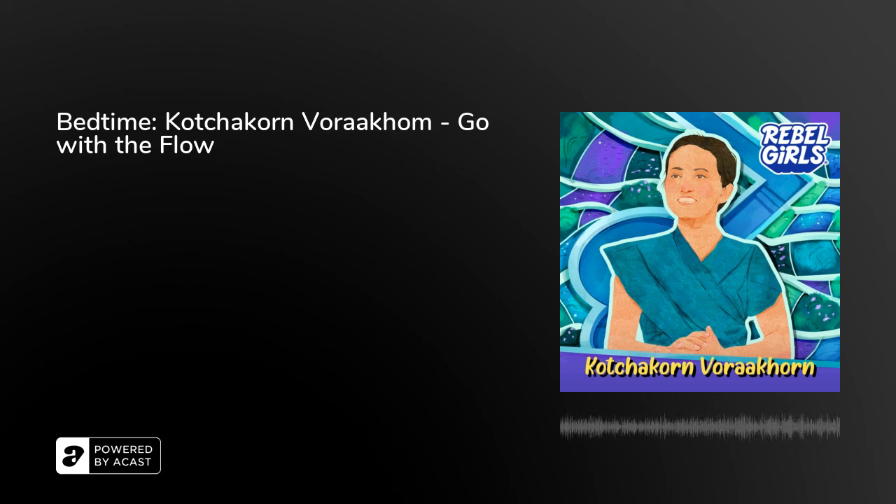It looks like you're just in time for the rain. Can you hear it? The clouds have gathered together in a soft blanket overhead, letting go of all the water they have stored. Just relax as you listen to their gentle pitter-patter.